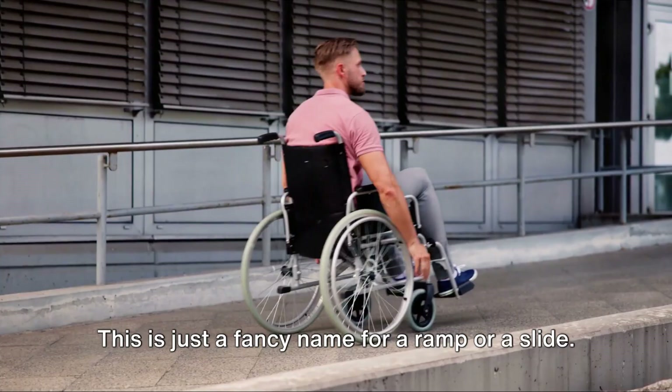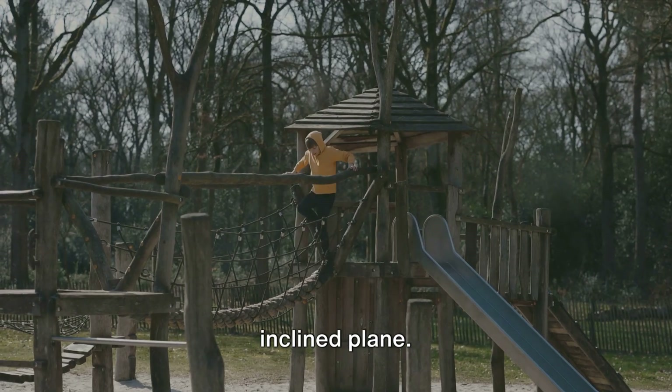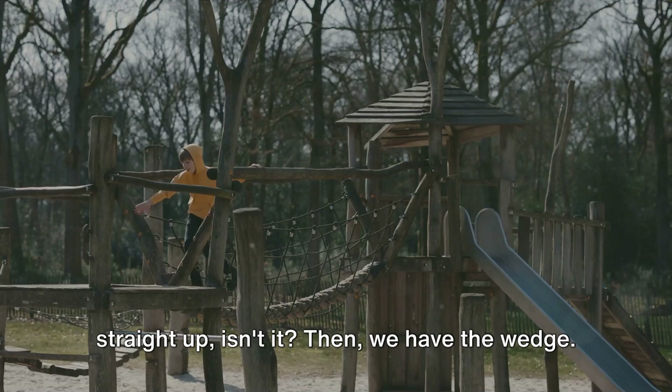Next up, the inclined plane. This is just a fancy name for a ramp or a slide. When you're sliding down a slide at the playground, you're experiencing an inclined plane. It's also why we use ramps to load heavy objects into trucks — it's much easier than lifting them straight up.